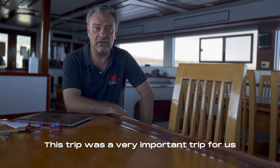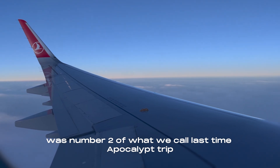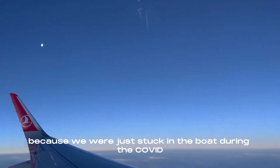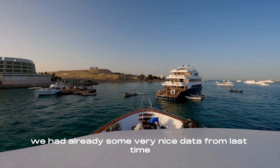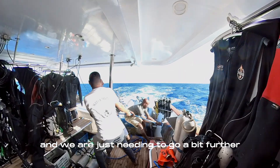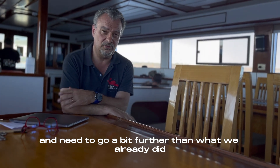This trick was a very important one for us. It was number two of what we called last time 'apocalyptic' because we were just stuck on the boat during the COVID lockdown. But now we had already some very nice data from last time — we published them already — and we just needed to go a bit further on what we already did.